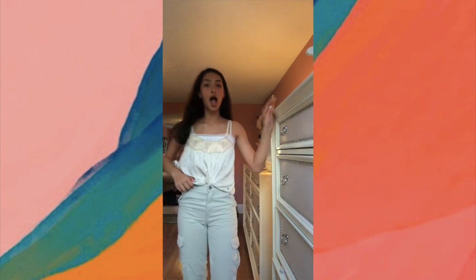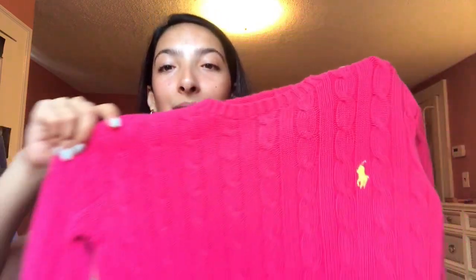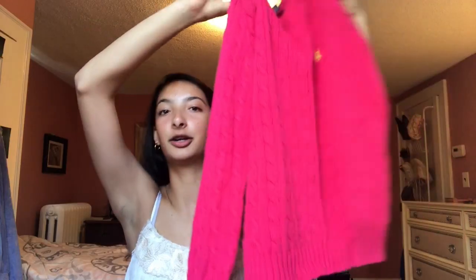The next thing I got is probably my second favorite because this color is just so good. It's like bright pink with this neon green Ralph Lauren logo. I have this exact sweater in a lavender color — I'm not sure if I've shown it before, but I kind of want to start a collection. It's the same exact thing, just this really nice color. I could wear this for the summer because it's such a nice color.